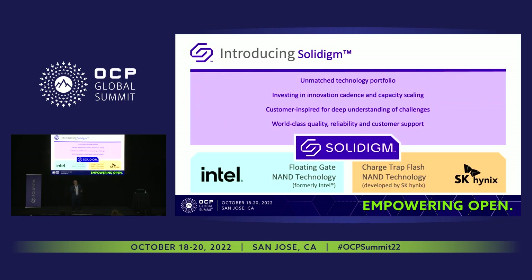At the beginning of this year, SK Hynix — having acquired Intel's NAND business — reached an inflection point when they created an unmatched technology portfolio combining both charge trap NAND and floating gate NAND. That was done to continuously invest in the innovation cadence and to scale for data center deployment.